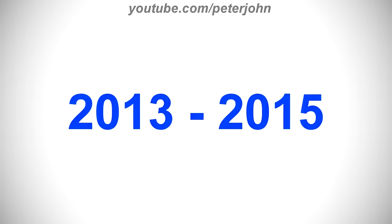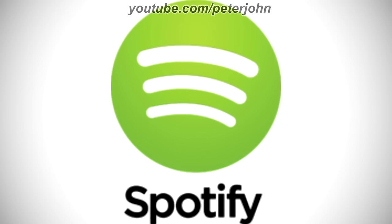2013 to 2015, there is a green circle and on it there are three white rounded shapes, and on the right of the circle there is the word Spotify in black text. Here is the icon, the stacked version, and a commercial.